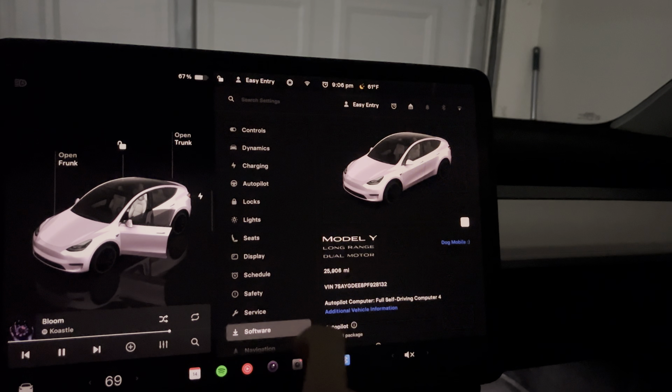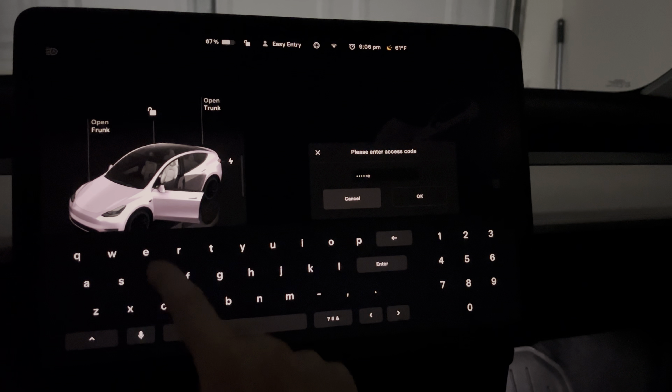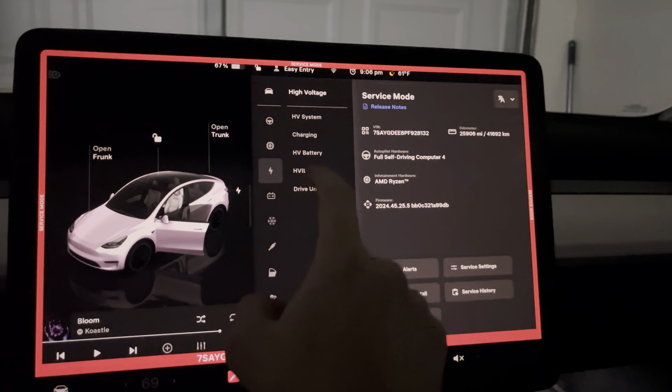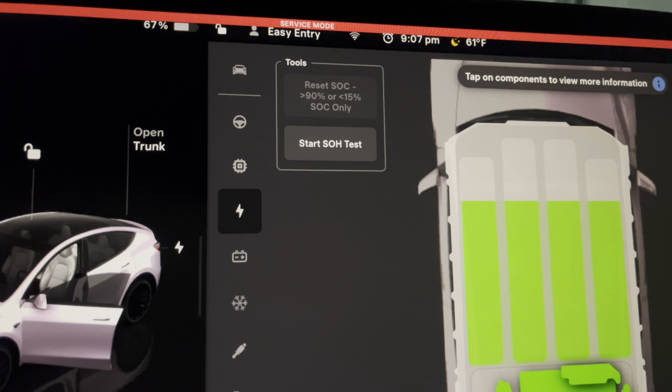Third, the most accurate but most time-consuming, is to run a battery health test in service mode. You go into your Tesla screen, into service mode, and run a battery health test. This will take your battery all the way down to zero and takes a while to complete. It's not best to do often, but if you want the most accurate estimation of your battery health, this is the way to do it.